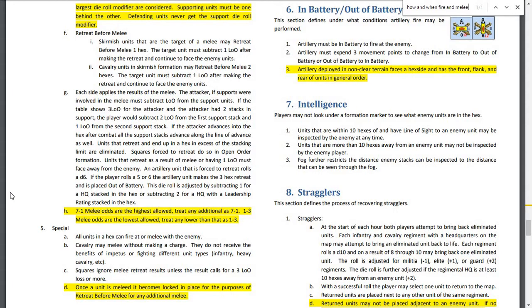If 2 or more attacking units have support, only the supporting units providing the largest die roll modifier are considered. Supporting units must be one behind the other, and defending units never get the support die roll modifier. This seems to represent the momentum of line-based combat with short-range musket fire. Applying the results: if the table shows 3 LOO for the attacker and the attacker had 2 stacks in support, the player subtracts 2 LOO from the first support stack and 1 LOO from the second support stack.